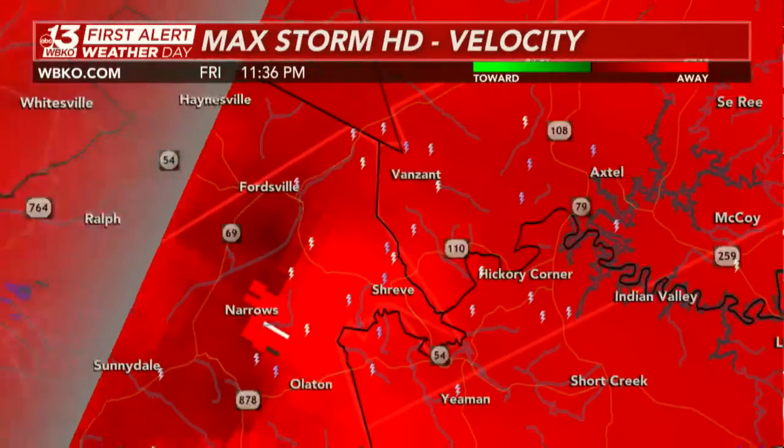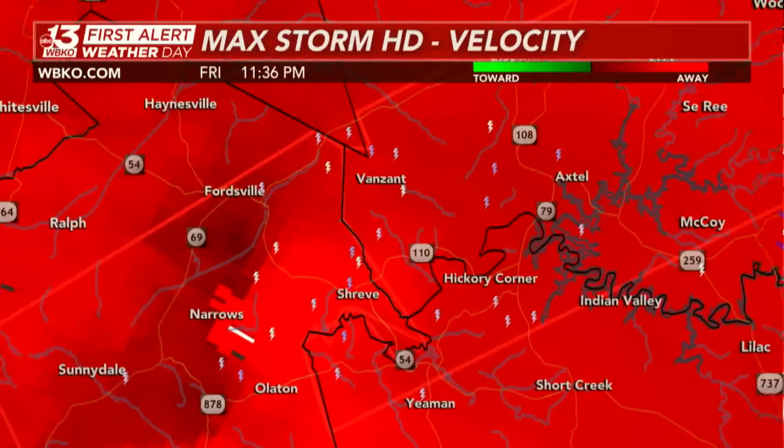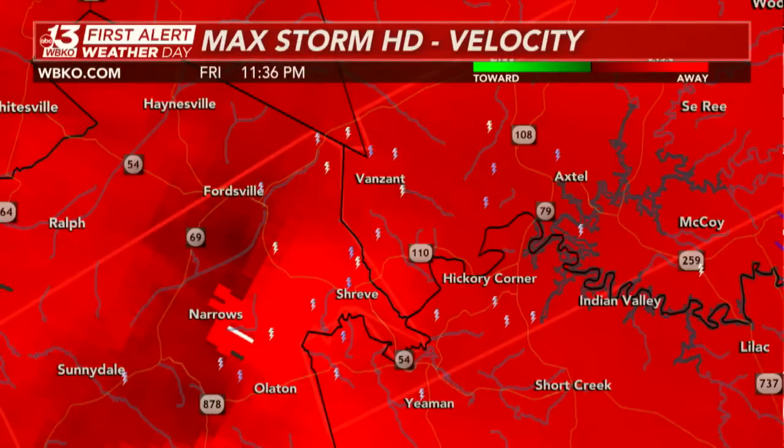Right now we're tracking this rotation, moving into the tri-county area of Ohio, Grayson, and Breckenridge Counties. In a lot of cases, especially with overnight events, we don't know the extent of the damage until sunup. That could be the case with what we're dealing with tonight.